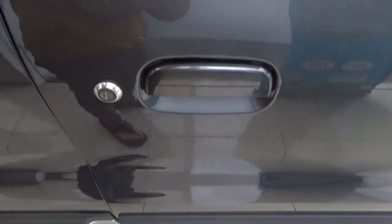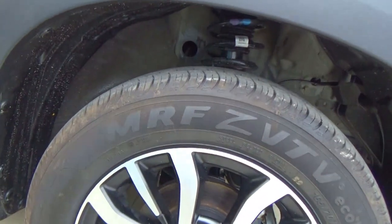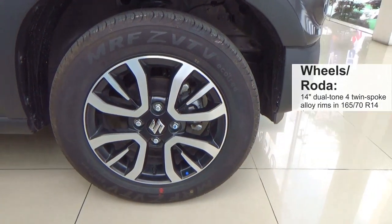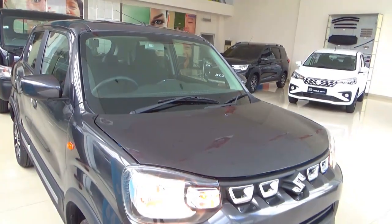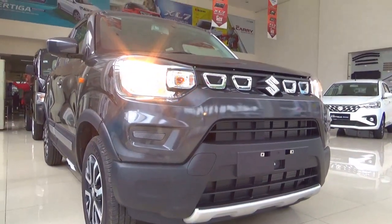Don't forget to release the fuel flap. For the wheels, this has 14-inch dual-tone alloy rims wrapped in MRF VTF tyres with R14 size. This has halogen reflector headlights.